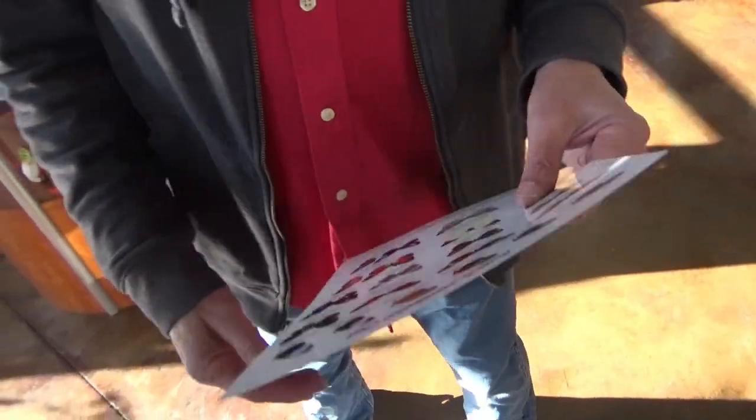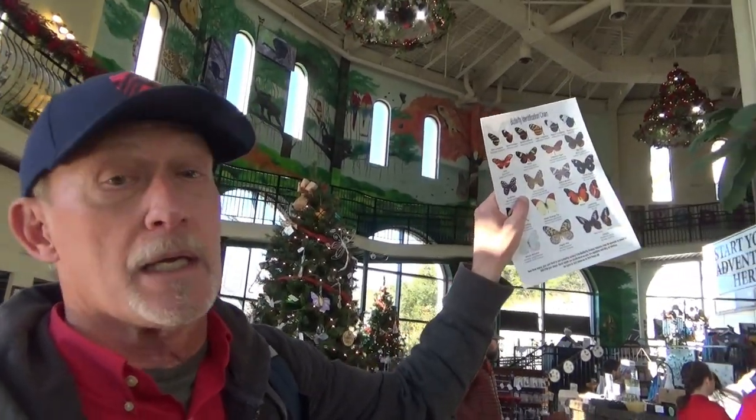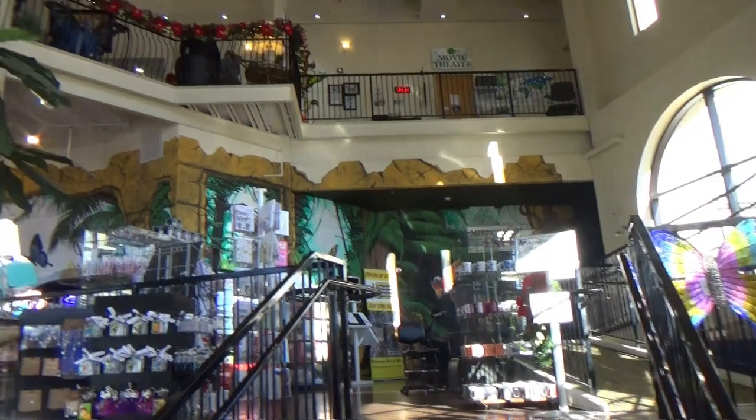Stan found out when buying the little identification chart — you couldn't buy that online — it was only a dollar, no tax. They also told us that as long as you keep your wristband on, you can come back up to two days after your initial visit. So we're here on Sunday and could come back Monday and Tuesday too. Everything here is included: there's a movie theater, a mirror maze, a rainforest area, the butterfly area, and a reptile critter area.